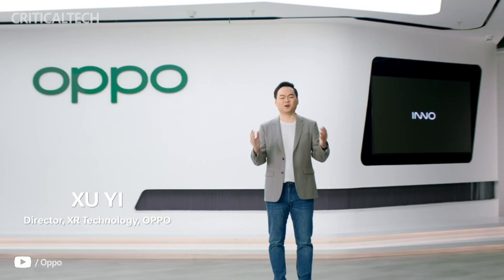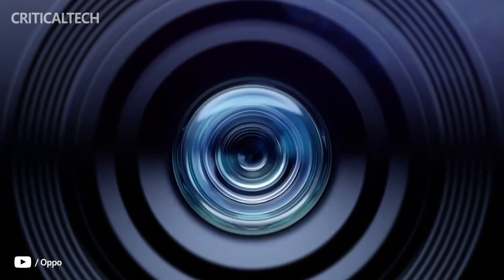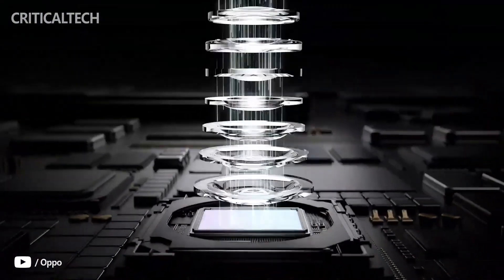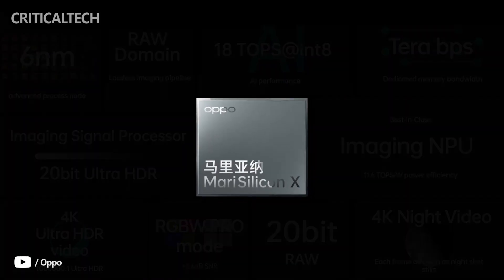Hi guys. Oppo Inno Day 2021 is the technology giant's annual technology event to share strategy updates and showcase technological advancements. It is expected to draw worldwide attendees through its online Oppo Inno World, aside from the event in Shenzhen, China.